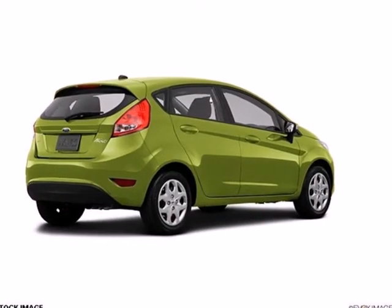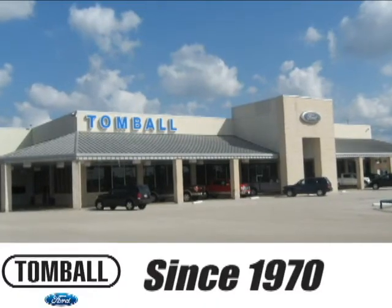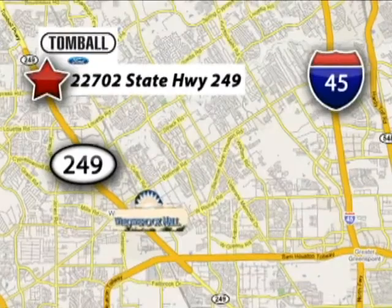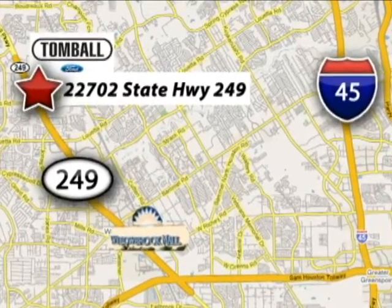Come in and test drive the 2013 Ford Fiesta today. Since 1970, Tomball Ford has delivered the best service, the best experience, and the best selection. Tomball Ford is conveniently located at 22702 State Highway 249 in Tomball, Texas.